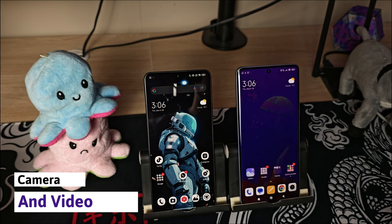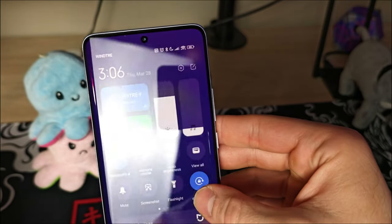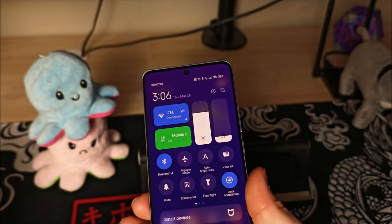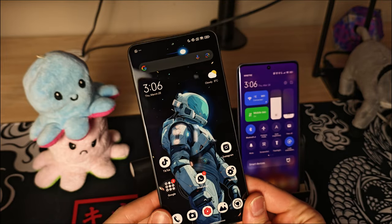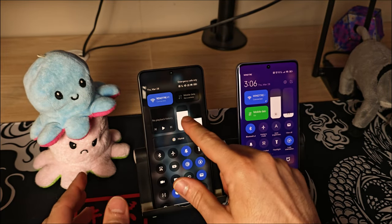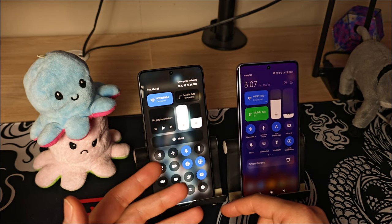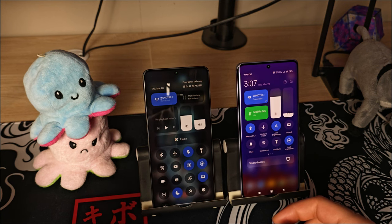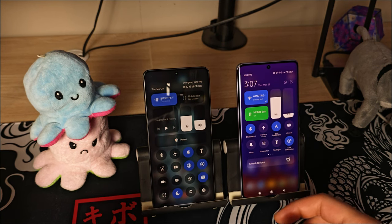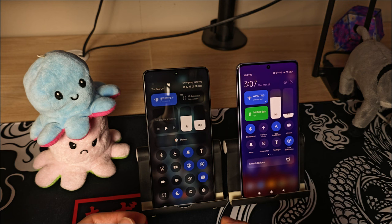Talking about the displays, we have an almost identical 6.67-inch AMOLED HDR10+ screen for both devices. However, the Redmi has a curved screen giving it a more premium feel and it's also protected by Gorilla Glass Victus compared to Gorilla Glass 5 on the Poco. Both offer the same peak brightness at around 1800 nits when automatic brightness is activated — without it the phone won't reach more than around 1200 nits.